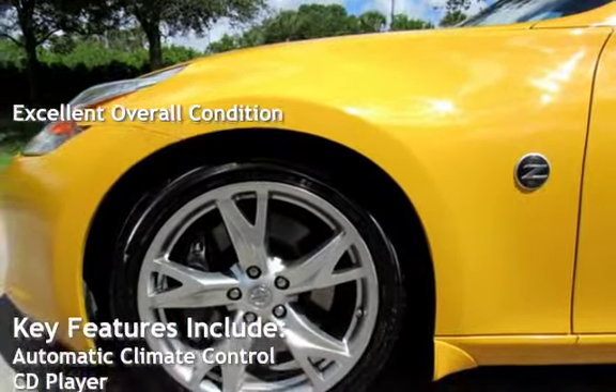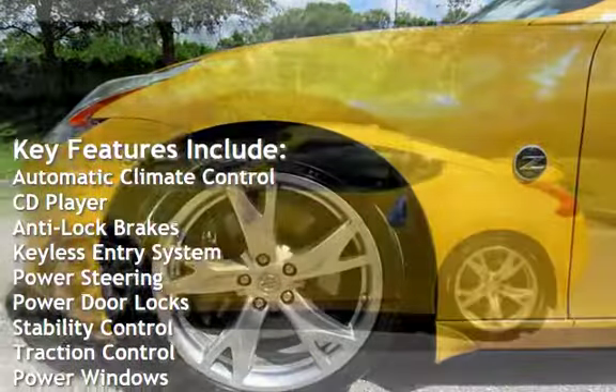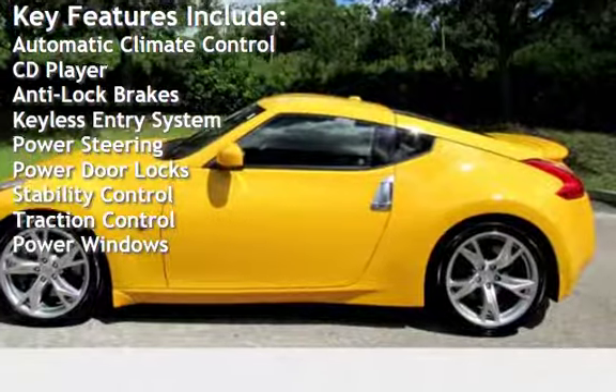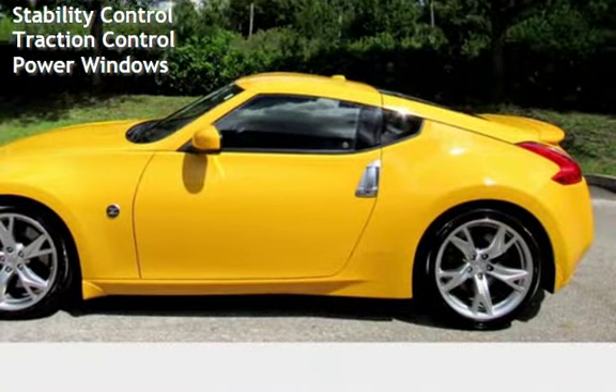Key features include automatic climate control, CD player, anti-lock brakes, keyless entry, power steering, power door locks, stability control, traction control, and power windows.